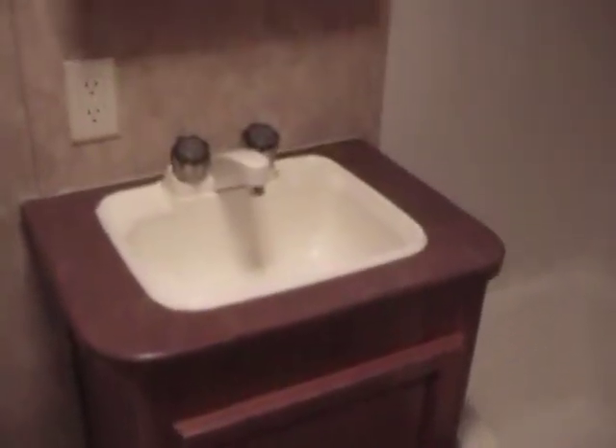There are blinds in all the windows — I just pulled them up to get as much light in here as we could. Got your toilet, large linen closet, sink, medicine cabinet, and shower. Linoleum all the way through, and you do have a heater vent in the bathroom to keep you nice and warm.